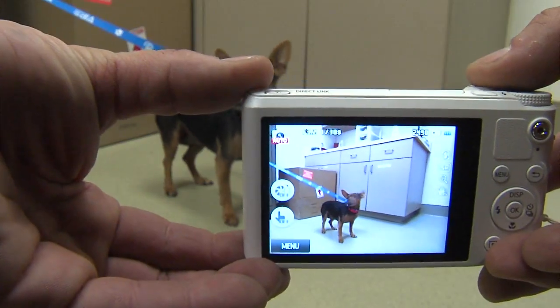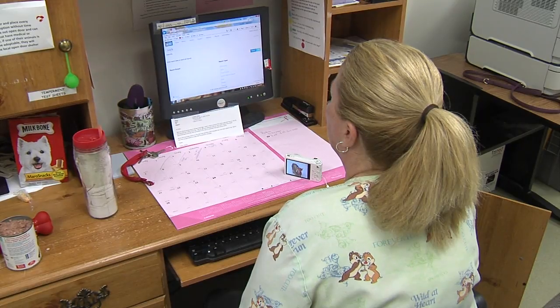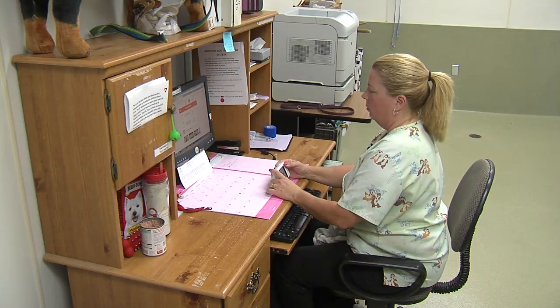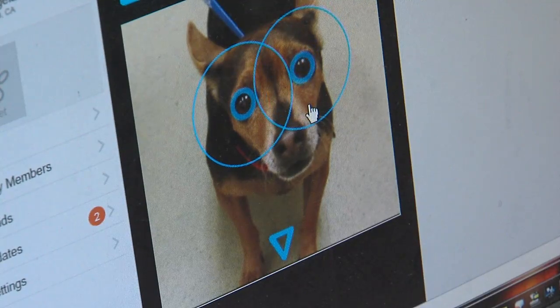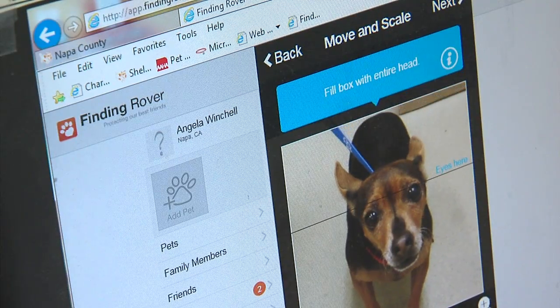And it's not a dog license or a microchip. Finding Rover is a facial recognition application. You heard her right — facial recognition for dogs. And if you're wondering exactly what it means when we talk about a dog's face, here's how it works. Grab that circle and put it over that eye.